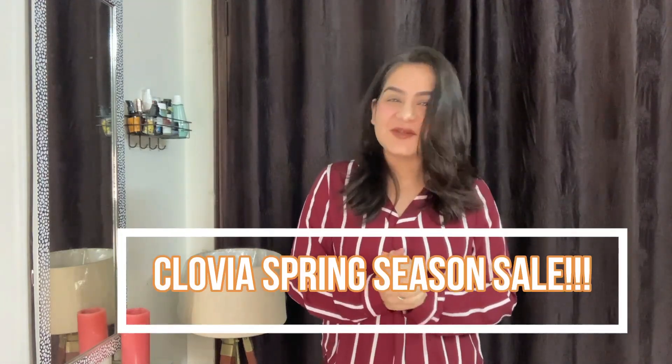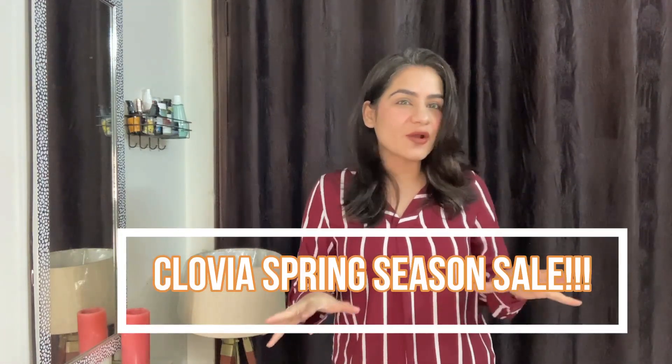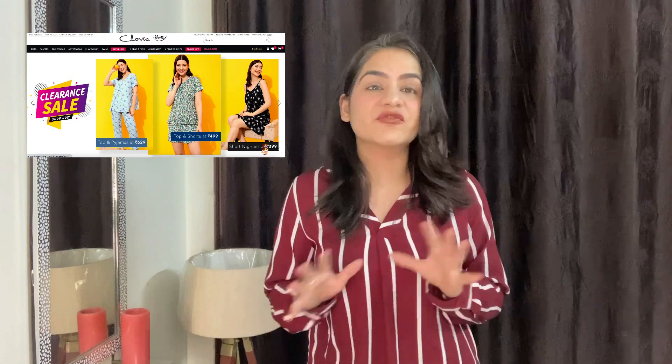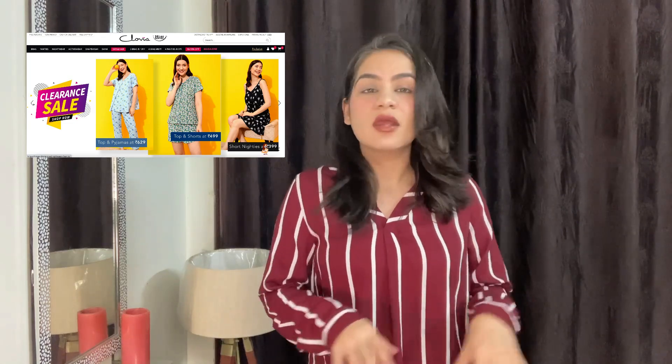Hey guys, welcome back to my channel, hope you all are doing well. Today we are going to do a haul of Clovia. The spring season sale is going on at Clovia right now, giving you 50 to 80 percent off the entire website. Not only this, they're also giving you 300 extra if you are purchasing above 1299, which is a great offer, so I did order some things.